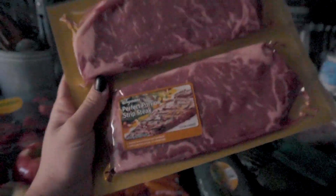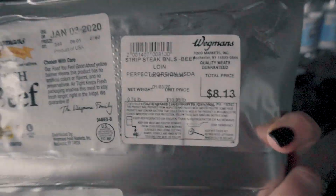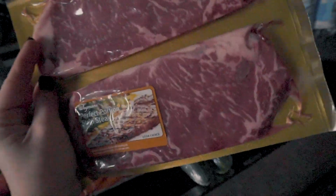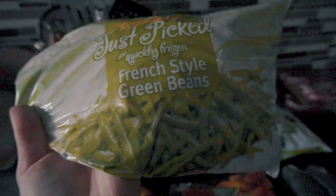We have been loving these perfect portion strip steaks that Wegmans has in a pack of two — they run anywhere from $7.50 to $9.50 for both. Some nights I'll have one, but other nights I'll have two because sometimes it's about eight ounces, which is perfect for me. I got four of those. We also got green beans because we were running low — we always get the French style, we just like them shredded. I feel like they're easier to eat.